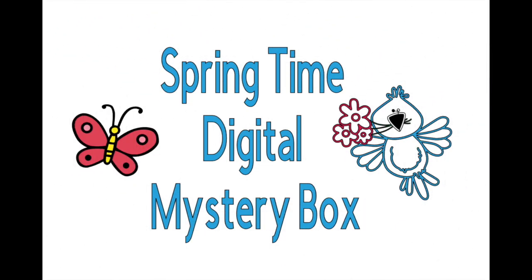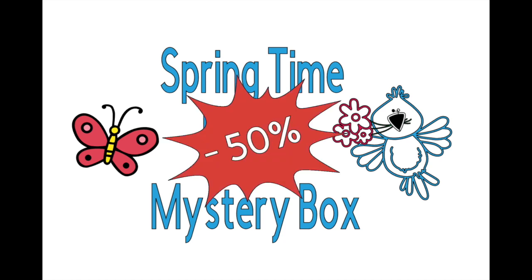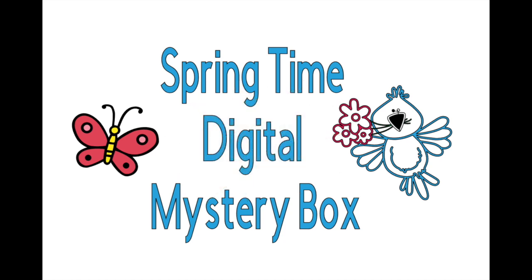Hi everyone, you're watching a reveal for the springtime digital mystery box. In the description under this video you can find a purchase link — it's my affiliate link, thank you for supporting my channel if you use it, it's at no extra cost to you. Access discounts apply, and if you're a premium access member you get 50% off.